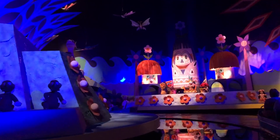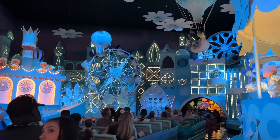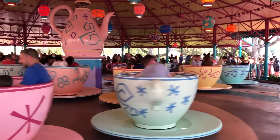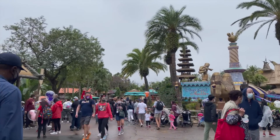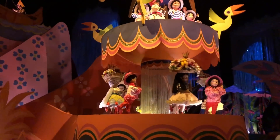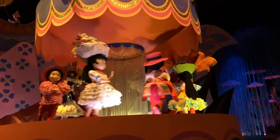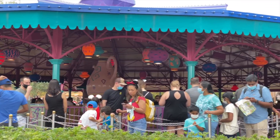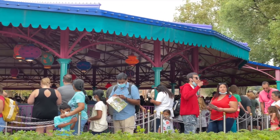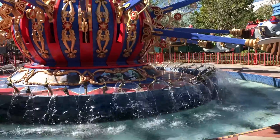Based on what DFB reporters see in the park every day, the lines for Dumbo the Flying Elephant, It's a Small World, Mad Tea Party, and the Magic Carpets of Aladdin don't tend to get outrageously long unless you're visiting the week after Christmas. Hold off on getting lightning lanes for any of these four rides until after you've done everything else you wanted to use your Genie Plus for. If you see one of these ride lines pushing 30 minutes or more, don't get in line yet — check the Shows and Attractions Tip Board in your app to find their forecasted wait times and lowest predicted waits for the day.